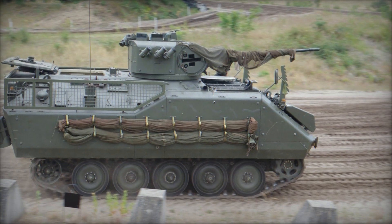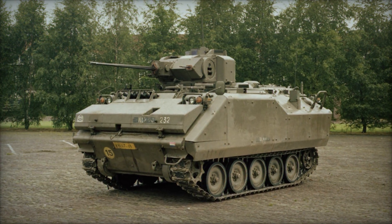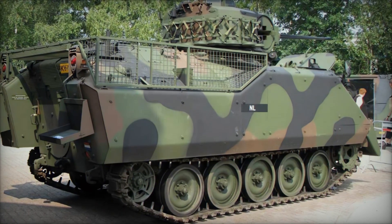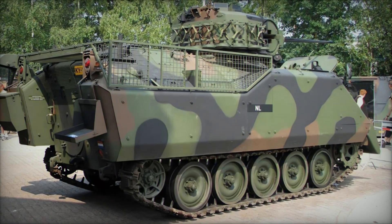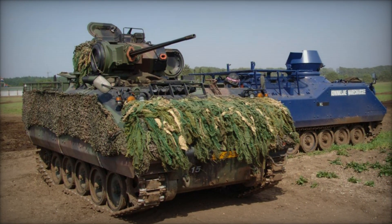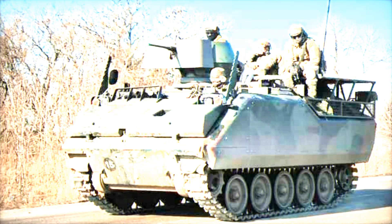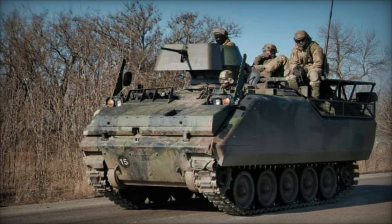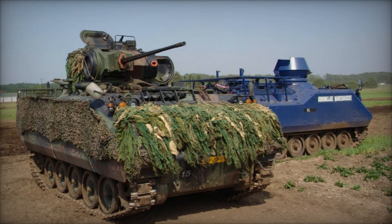The story of the YPR 765 begins with its predecessor, the M113. When the M113 first appeared, it was revolutionary in its simplicity, offering NATO forces a light tracked vehicle capable of moving troops across the battlefield under armor protection. Yet by the 1970s, the limits of this design had become clear. Armed only with a single heavy machine gun, the M113 was no match for increasingly powerful armored vehicles or entrenched infantry.